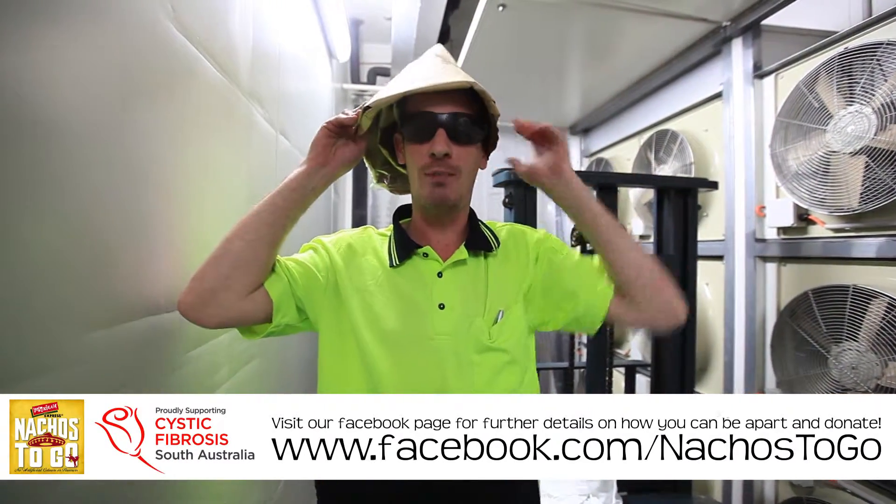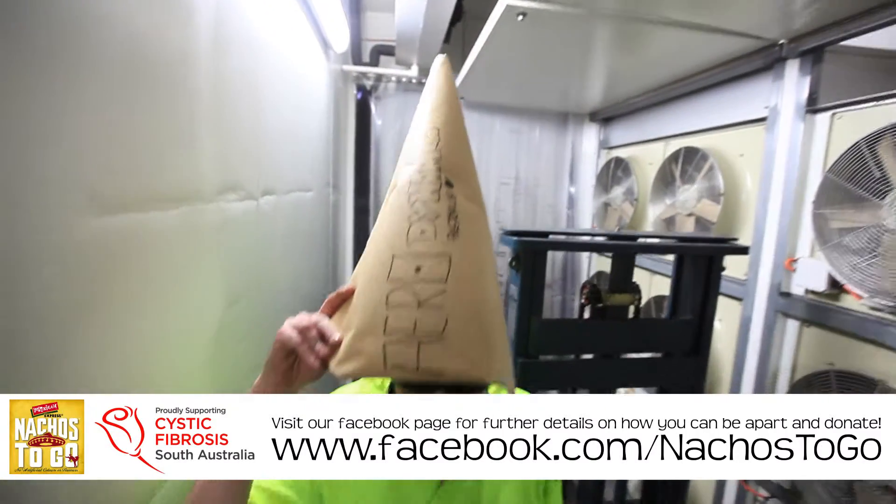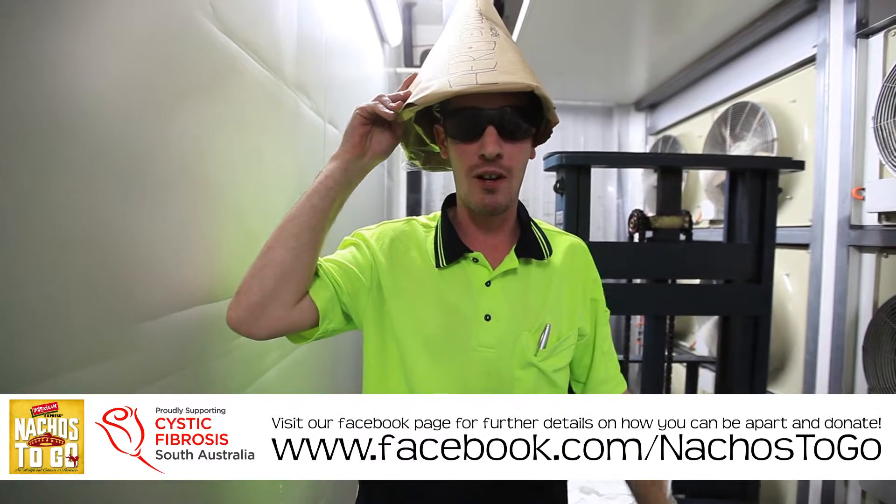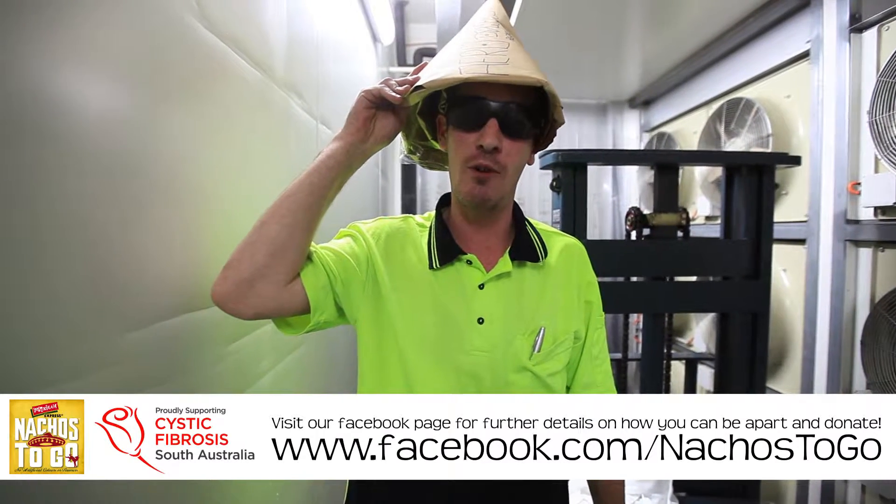And remember, check us out on Facebook. Do pass this on to all of your friends — it helps raise awareness of cystic fibrosis and we're trying to raise $6500 for cystic fibrosis in South Australia. Alright everyone, have a good night.